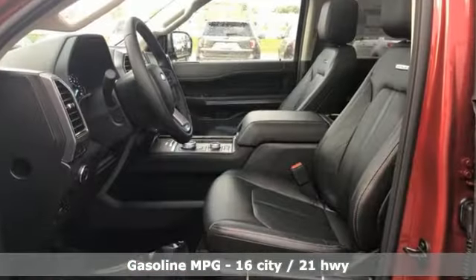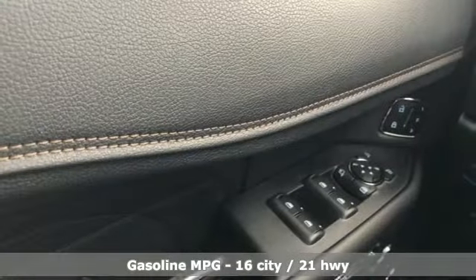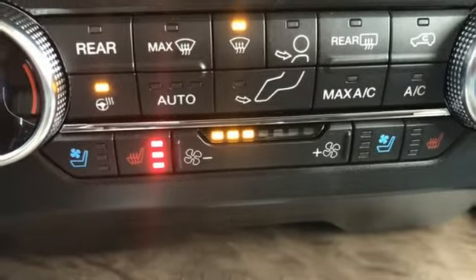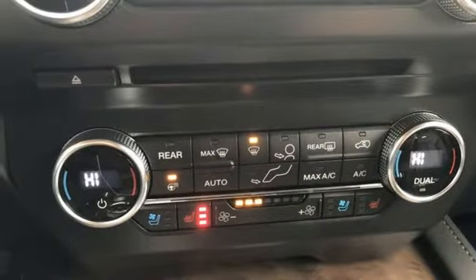Automatic transmission, heated and ventilated leather bucket seats, streaming audio, automated parking sensors, heated steering wheel, power heated mirrors, external memory control, hands-free liftgate, doors and push-button start proximity key, and twin-turbo V6 engine.